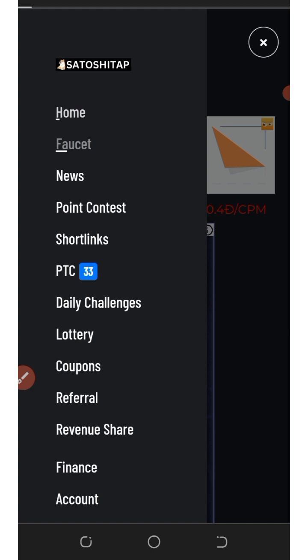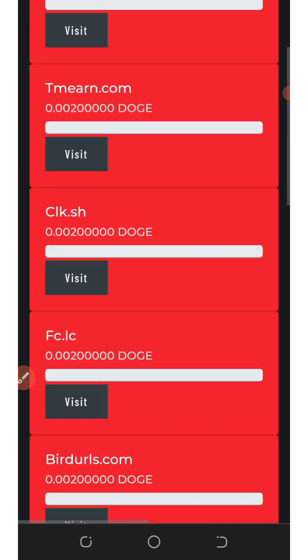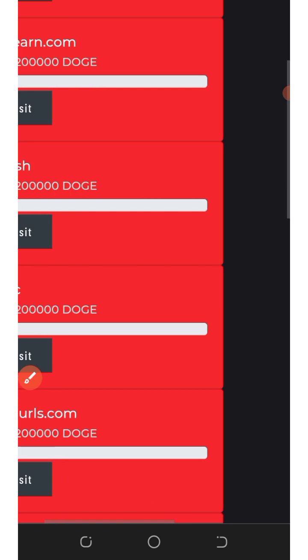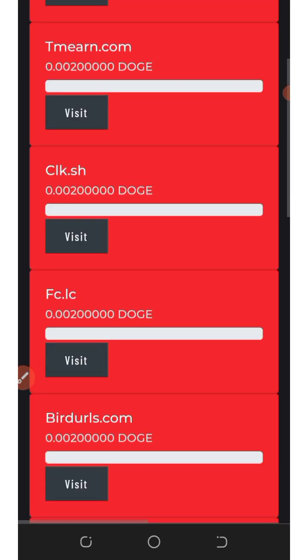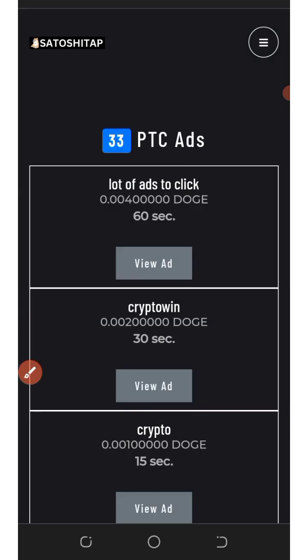Let's go back to the home and select shuttle links. In the shuttle links section, you'll need to visit all the shuttle links shown. Each shuttle link will earn you a certain amount of Dogecoins shown on screen. All you need to do is open them and claim the prizes.